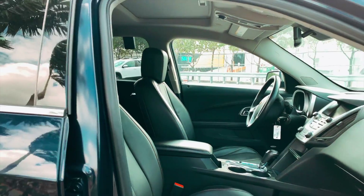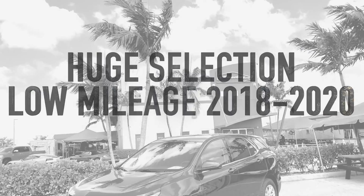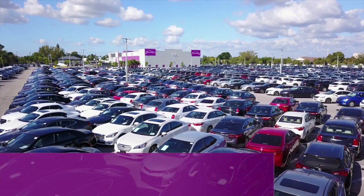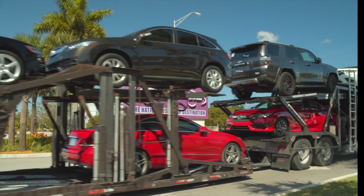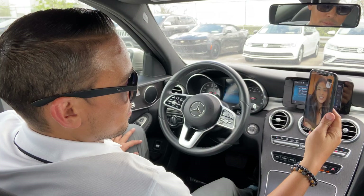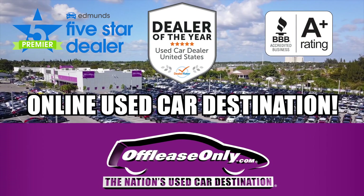Something else that you'll love about the Chevy Equinox is the price. Off Lease Only has a huge selection of low mileage 2018 to 2020 models starting at just $14,999. Our prices are thousands below retail, and you can even buy your Equinox completely online and have it delivered. Go to offleaseonly.com and schedule a live walk-around tour right now. Off Lease Only — we're proud to be the nation's online used car destination.